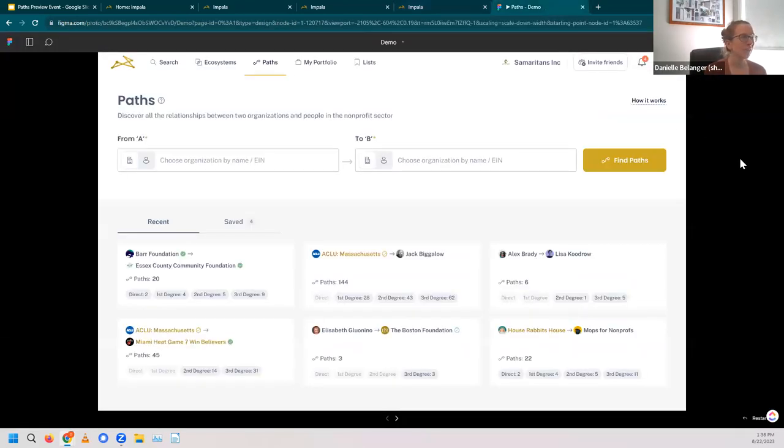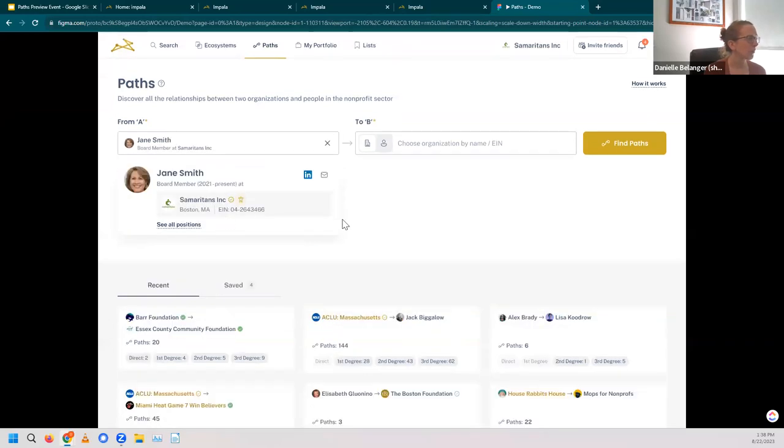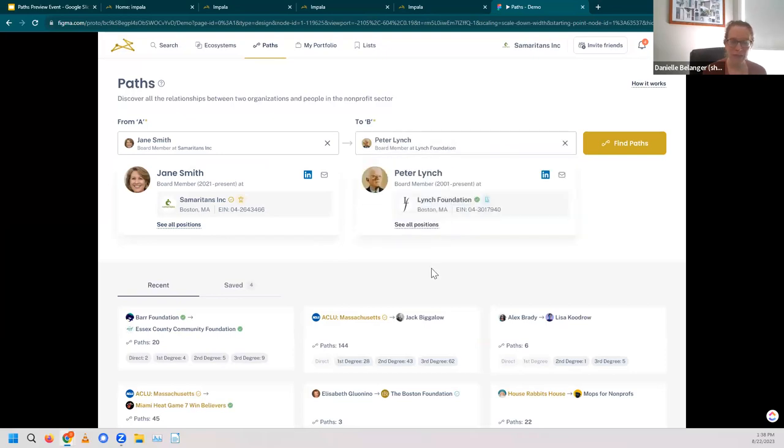Here again, we're landing on that Paths homepage where we can put in an A and a B. We're going to start with A as Jane Smith, our board member at Samaritans. She recently came to us and said she really wants to be more helpful with the fundraising and outreach efforts. So I put her in as my point A. As my point B, I know I want to connect to Peter Lynch. I know he has his own family foundation, but I also understand that he is a generous philanthropist in his own right, so I'd love to generate a relationship with him and get an individual donation. Now I've added my two points and I want to find my paths between them.